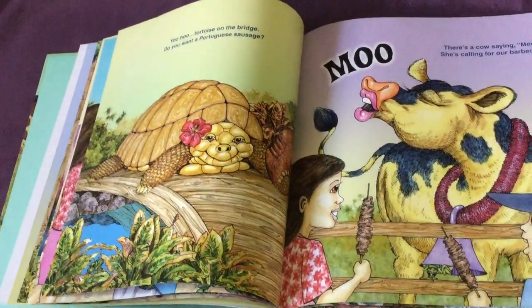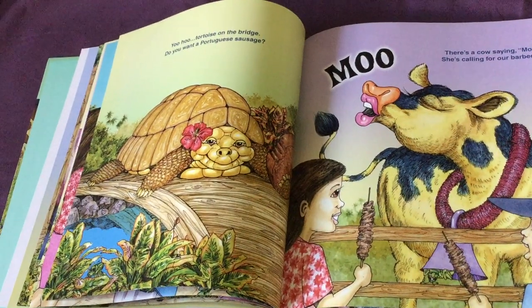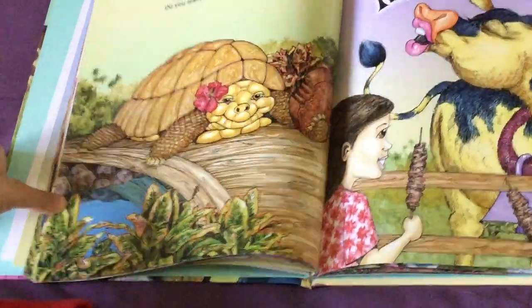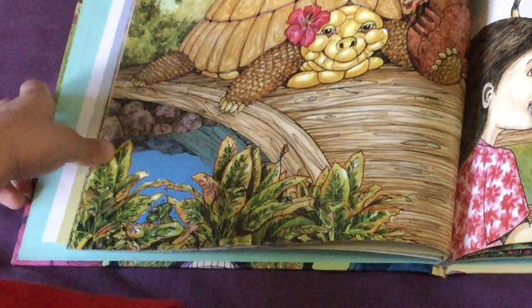Yoo-hoo, tortoise on the bridge. Do you want a Portuguese sausage? Where's the grasshopper? This time he's gone camouflage. I see him — do you?